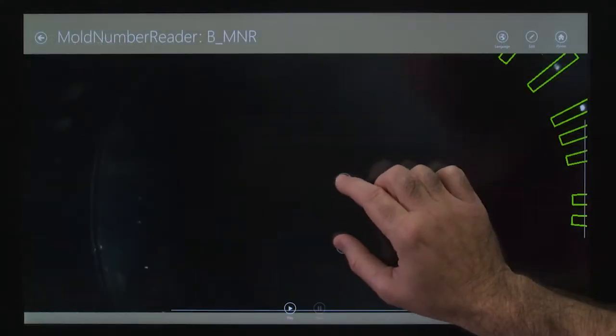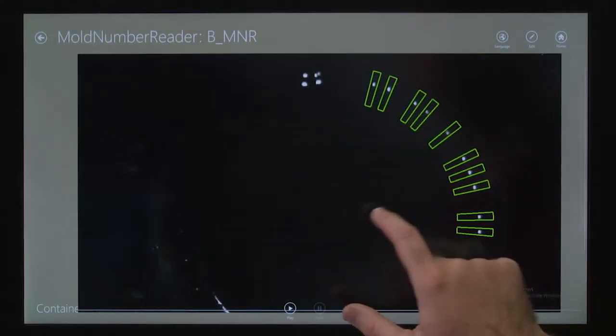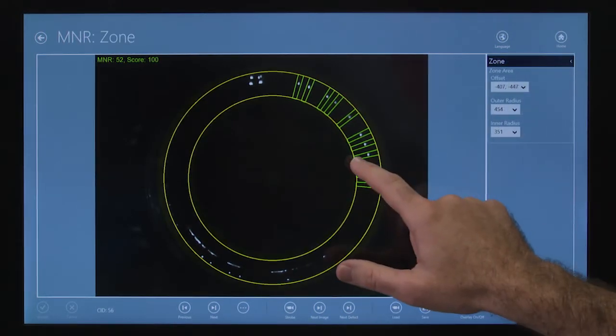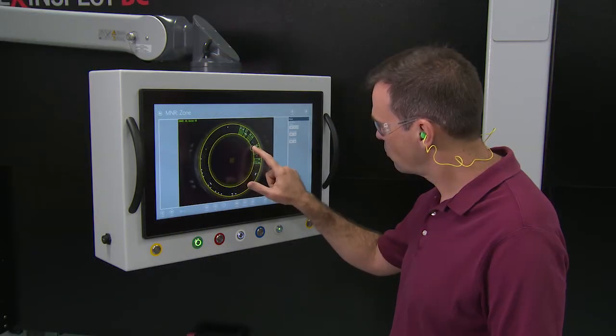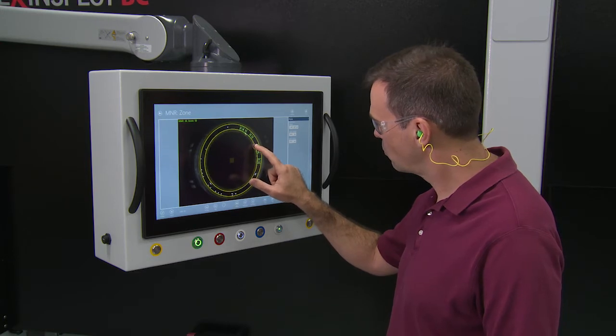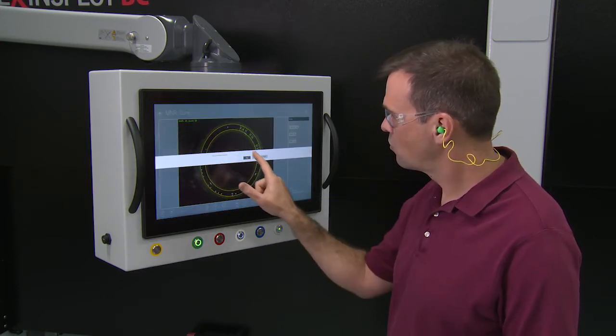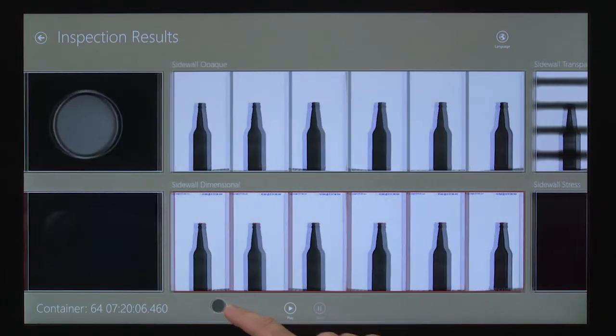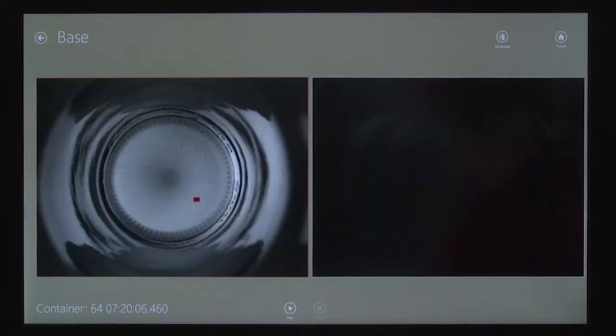The gesture-based interface performed on the 21.5-inch high-resolution display makes the navigation as well as the operational experience much different from what users are accustomed to. With its intuitive layout and wide aspect ratio, it's easy for any operator to navigate the system.